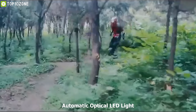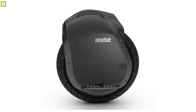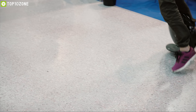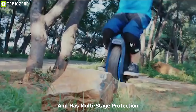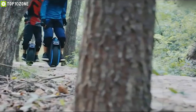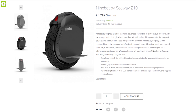The Ninebot One Z10 has an automatic optical LED light which ensures a safe ride and also gives an impressive smart look. The smart battery management and wide tires give stability during driving and make it easier for a rider to keep balance. It is controlled by an intelligent system and has multi-stage protection against overheating, short circuit, and voltage drops. This unicycle opens new ways to explore and gives a thrill for adventure-loving people — you can get this unicycle at around $1,800 online.